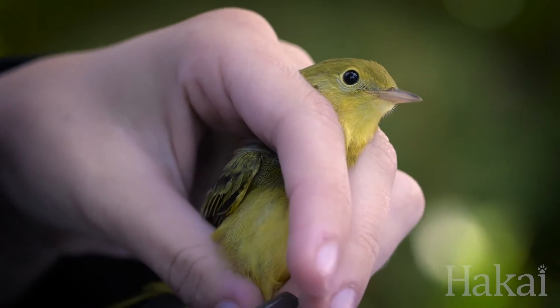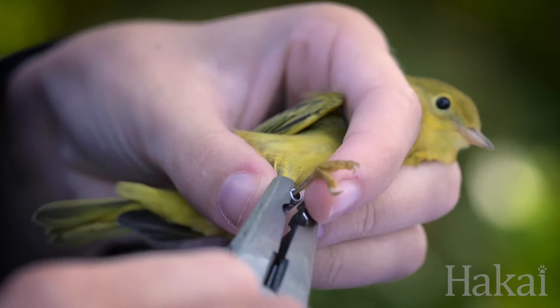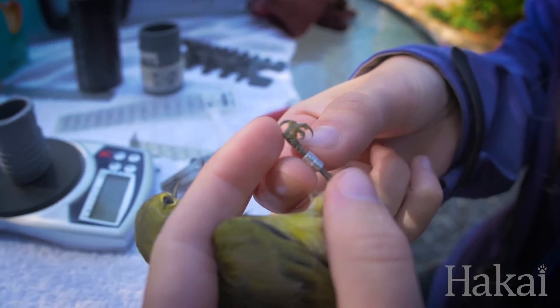Before the birds are released, they are given unique numbers marked on small metal bands, which are carefully fitted to the bird's leg.